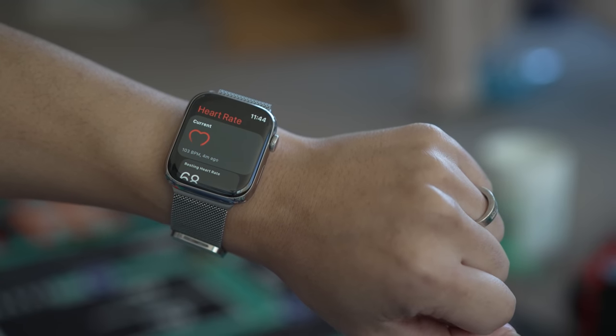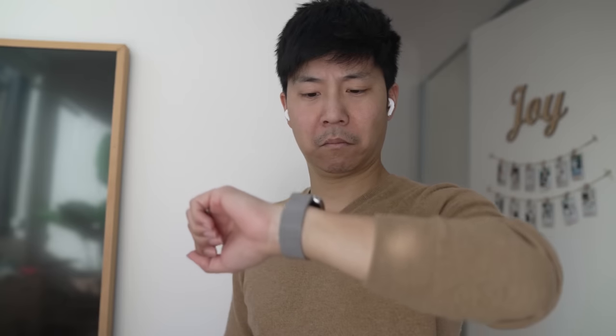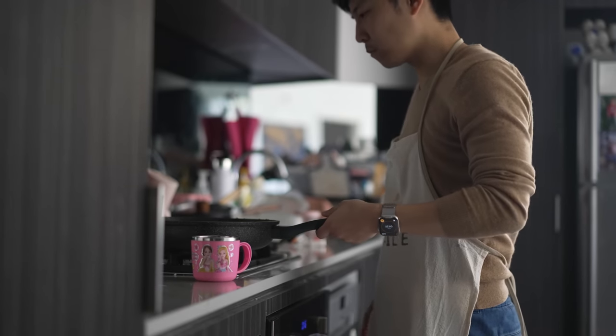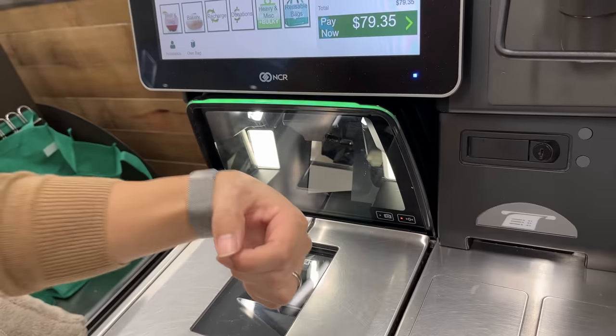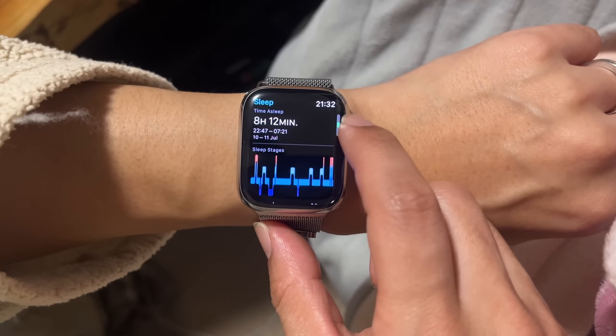Check my heart rate for fun to see if I'm dying, glance down to see if I need an umbrella before leaving, check the time, set a timer hands-free when cooking, scan my rewards card, then pay for the groceries, check weather for what to dress the kids, track my sleep and sleep quality.